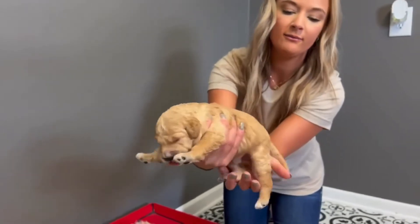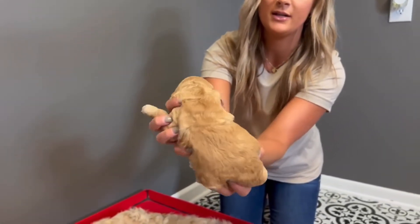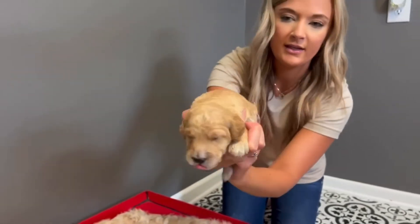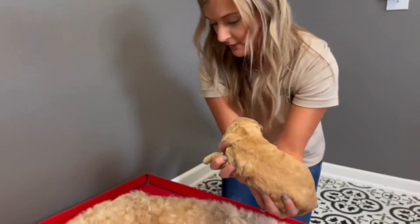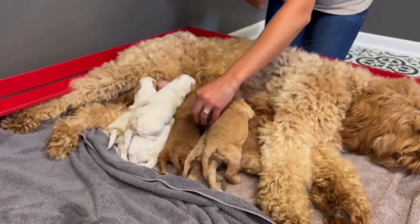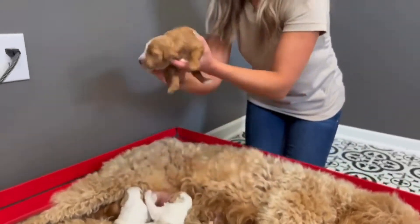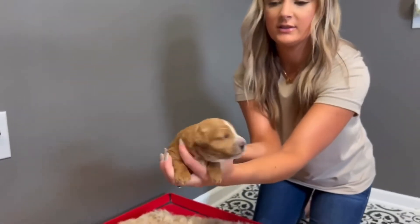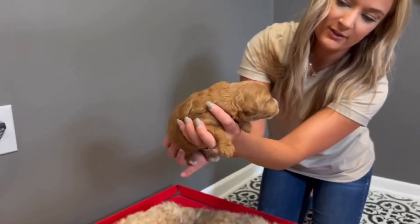This is another boy. He has a little bit of white on his paws but not much — a little tiny spot of white on his head. He's probably one of the lightest of the group. This one is our girl. She is one of the darkest. She has the markings on her face and on her chest.